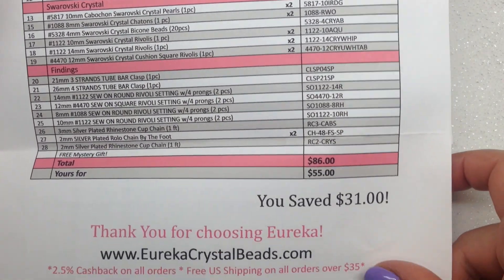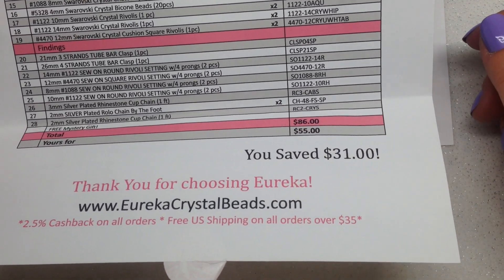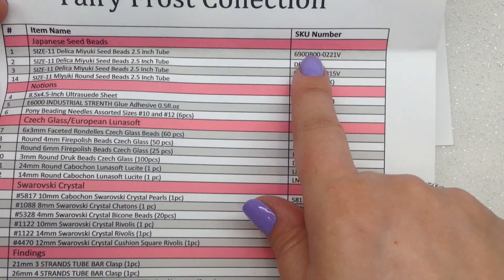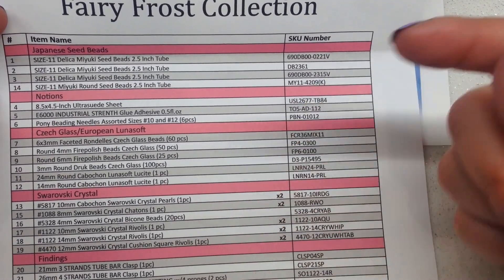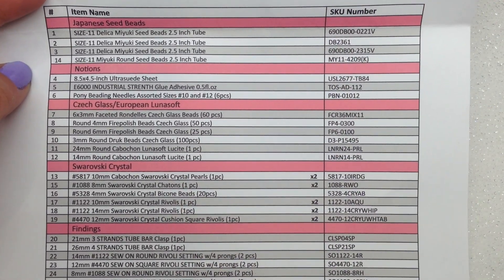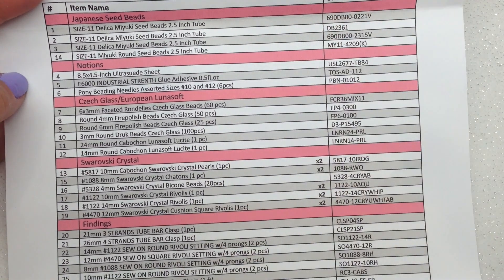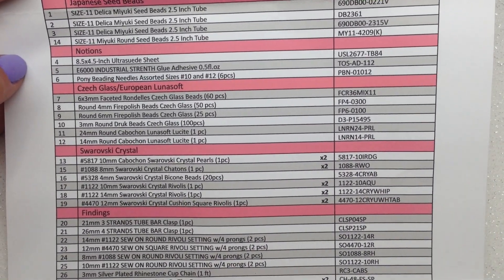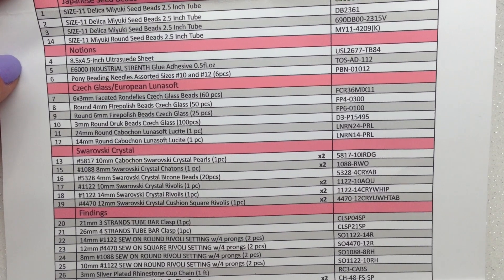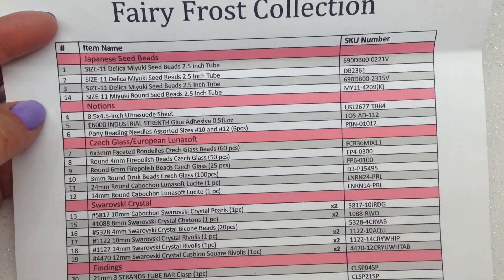This month the collection costs $55 and you do save $31 off retail by buying the entire collection at once versus piece by piece. They list all of the item codes so you can order things individually if you want anything additional. Colors are intentionally not listed since they could vary slightly from box to box. I'll leave the link and the coupon code below the video. They also have past collections in stock and I have videos for each one. Now let's get into our Fairy Frost collection and take a look at everything one by one.